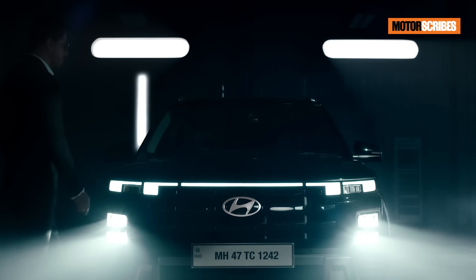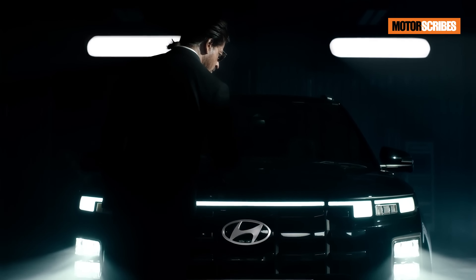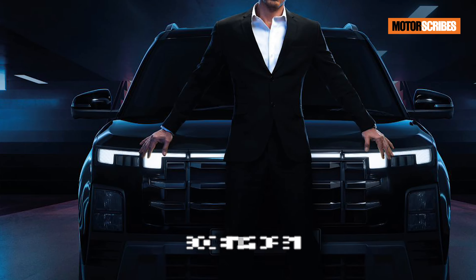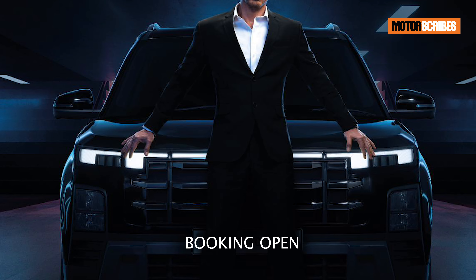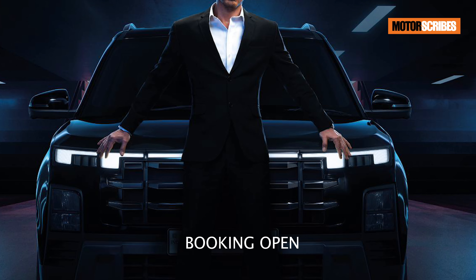You can personalize your ride with a range of colors including six monotone options and one dual-tone option. Bookings for the Creta opened on the 2nd of January 2024 and the initial booking amount is 25,000 rupees, which can also be done online.